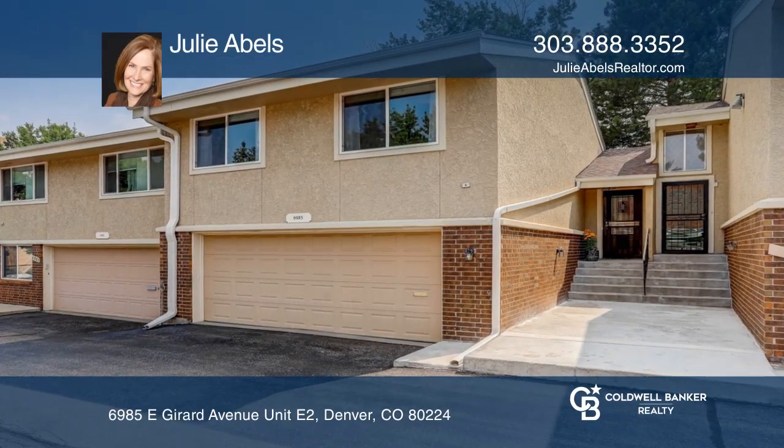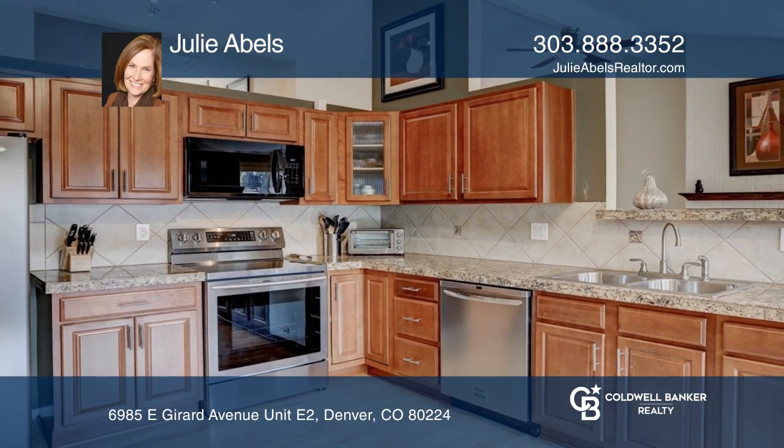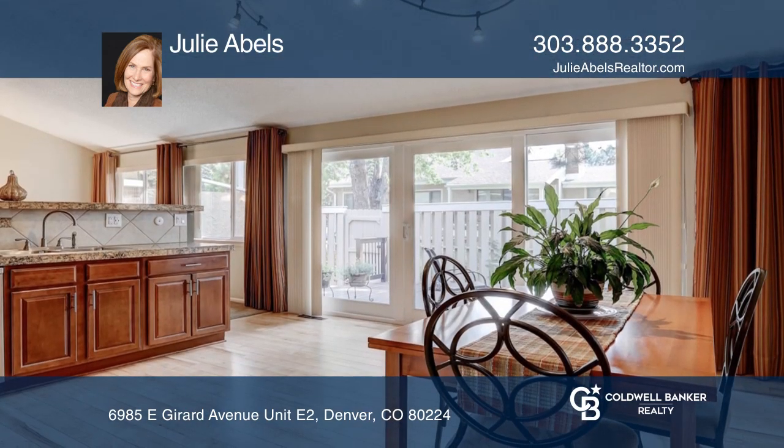This move-in ready two-bedroom townhome is impeccably maintained and features plentiful natural light, vaulted ceilings, and a private fully enclosed patio.